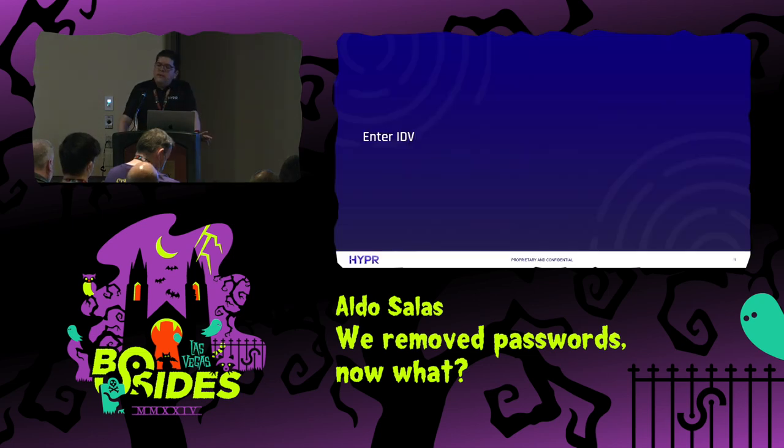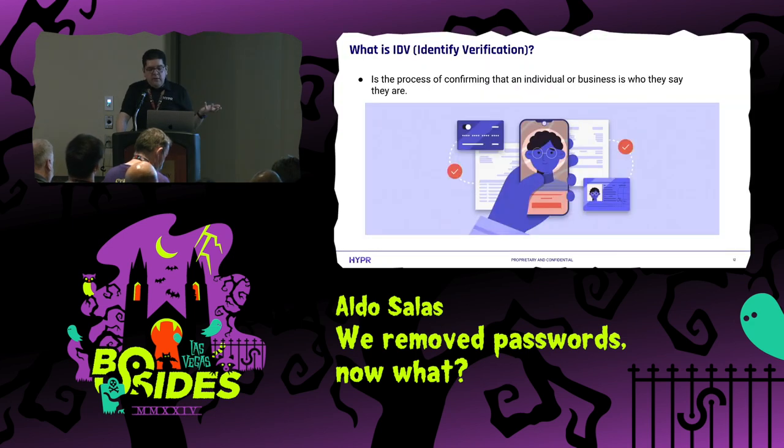This is why now we have IDV — identity verification. IDV is kind of a new term, but essentially it means a process of identifying or making sure that the user is who they say they are. This may sound familiar — isn't this what we've been doing for decades? But it actually isn't, because in the past we have been using just a password. Now we are actually verifying that the user is actually the user.